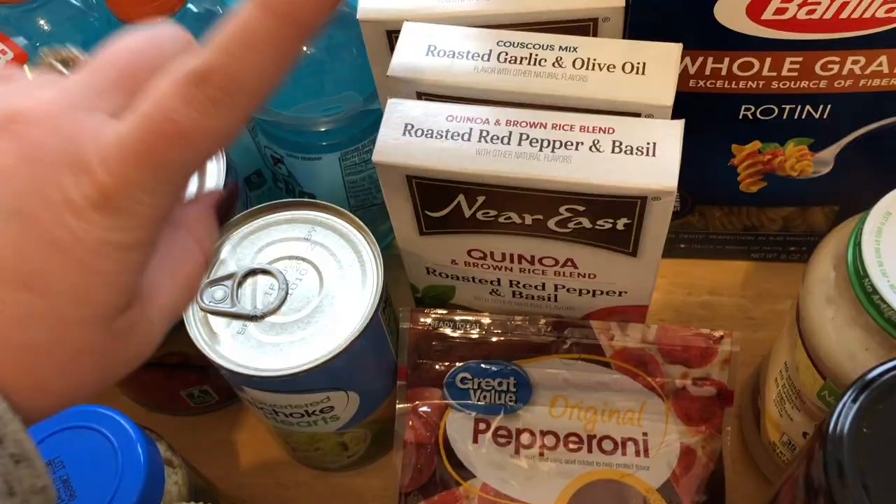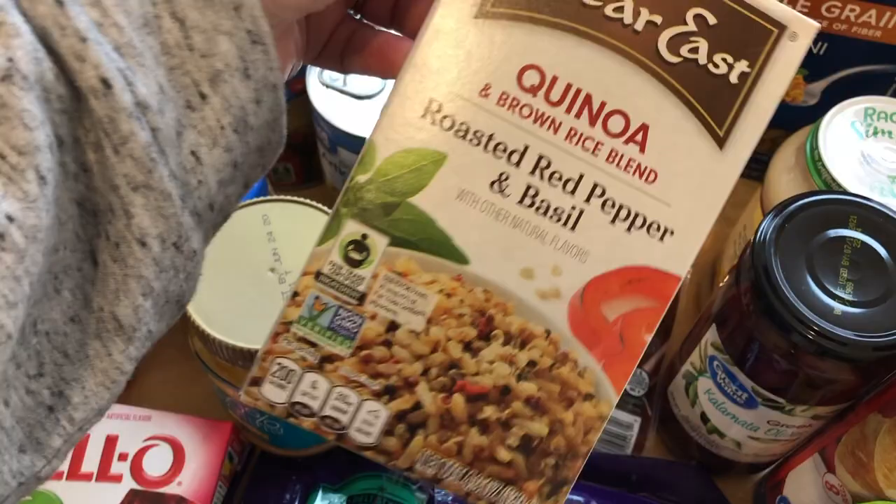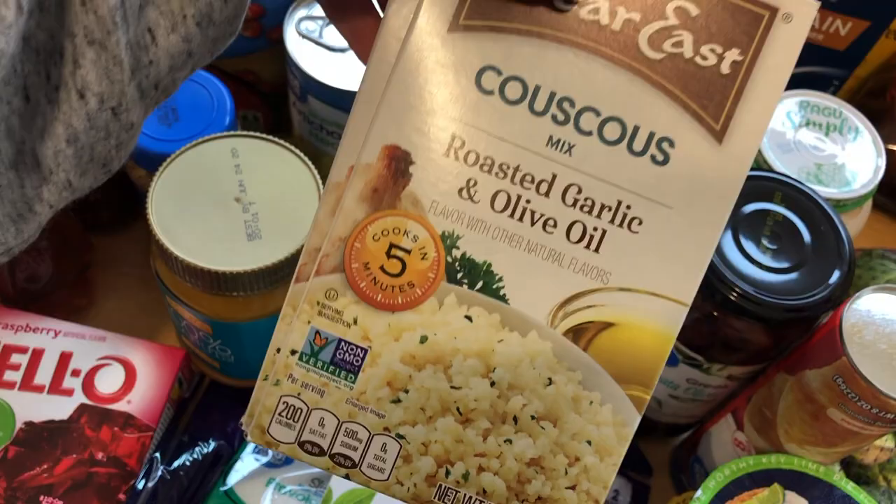I got a couple Near East things — I got the quinoa, which is the roasted red pepper and basil. This is new to us, I've never tried this one before. But the couscous in the roasted garlic and olive oil is amazing, I love this stuff. So I got a couple for some meal prep and some dinners.